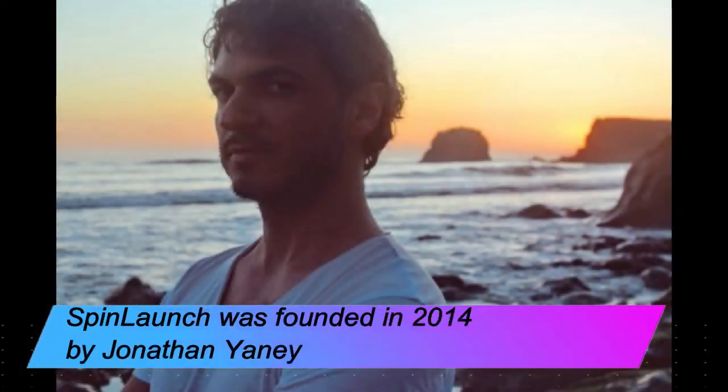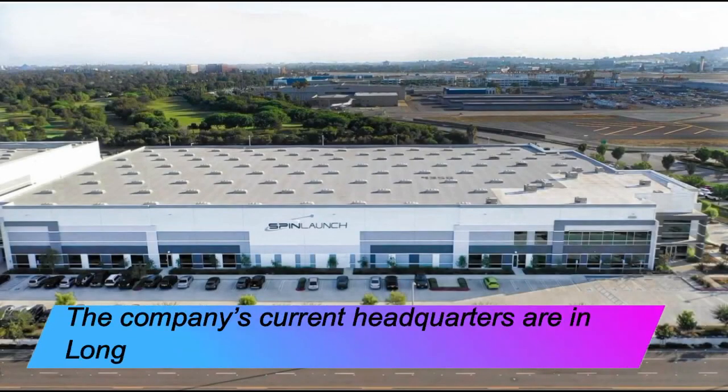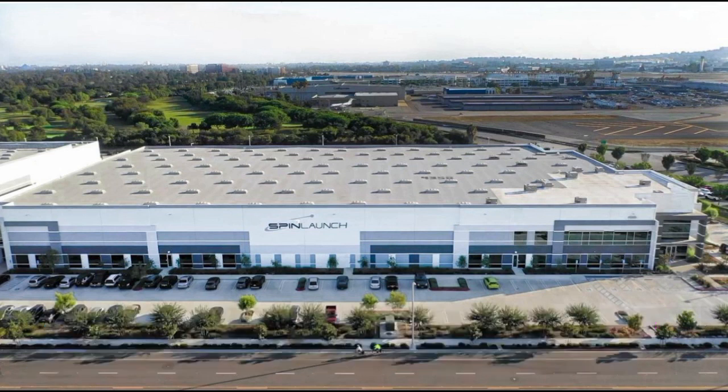SpinLaunch was founded in 2014 by Jonathan Yanni in Sunnyvale, California. The company's current headquarters are in Long Beach, California. SpinLaunch first unveiled its technological approach for moving payloads to space in February 2018, and in 2019 signed a lease at Spaceport America in New Mexico for the purposes of testing.